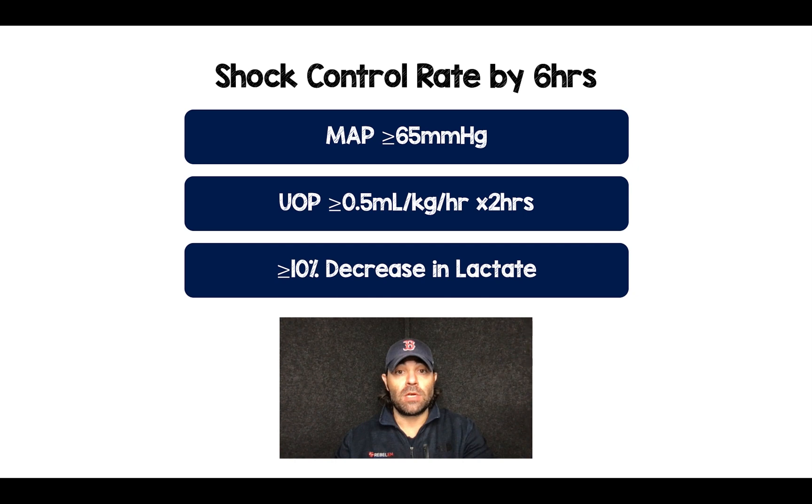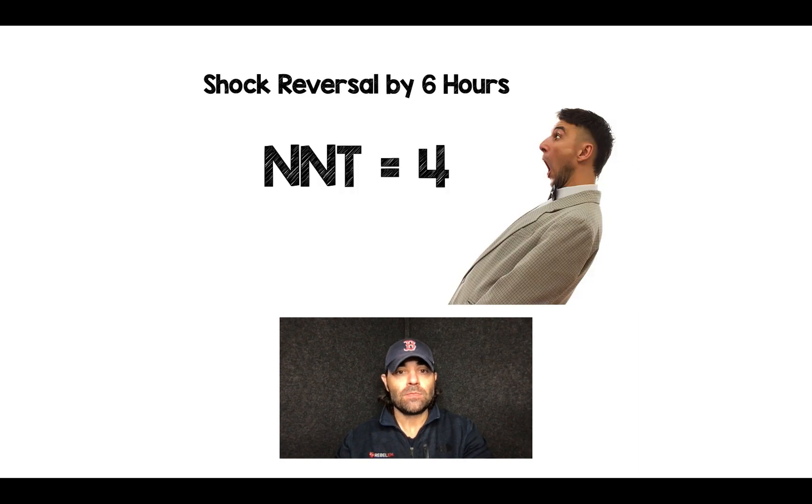A mean arterial pressure greater than or equal to 65 mmHg, urine output greater than or equal to 0.5 mLs per kilogram per hour for at least two hours, and a greater than or equal to 10% decrease in lactate. The early use of norepinephrine in these patients had a number needed to treat of four by six hours.